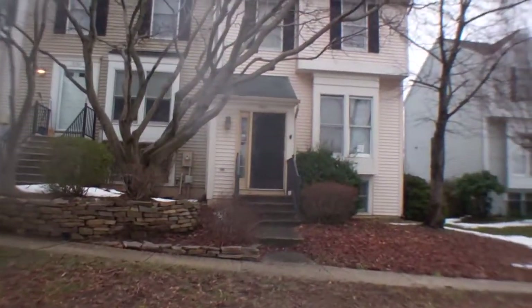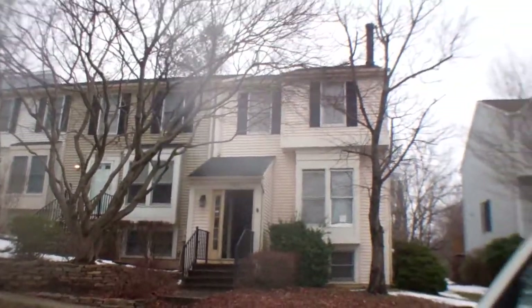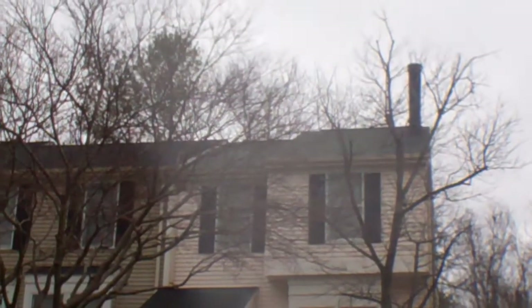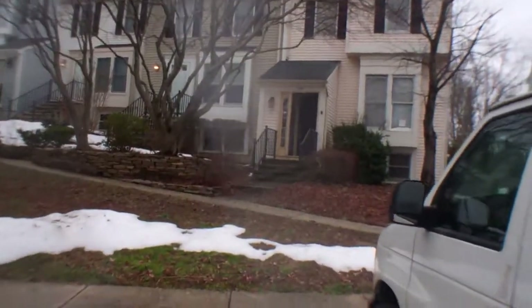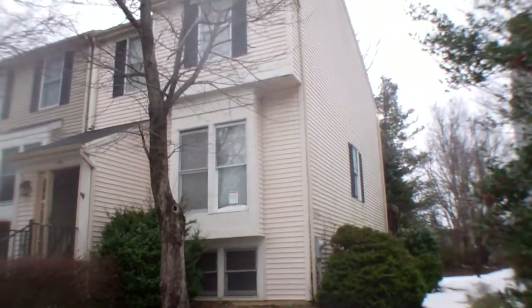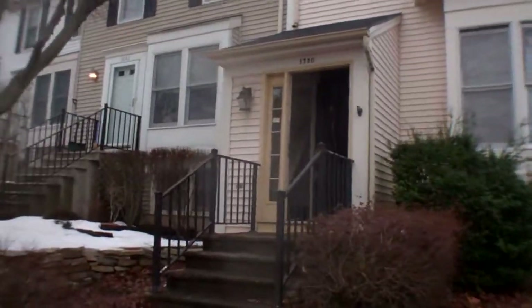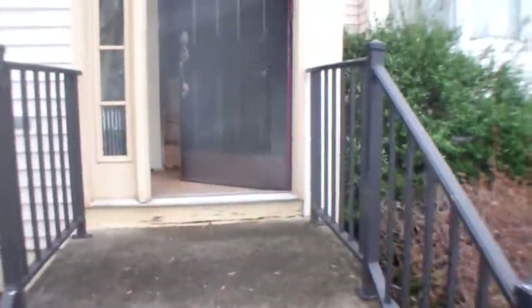The neighbors are well kept and the exterior of our house looks good. Roof looks good. Siding's good. I'll go through the house to show you the back. Stairs are in good shape and the railings are sturdy.